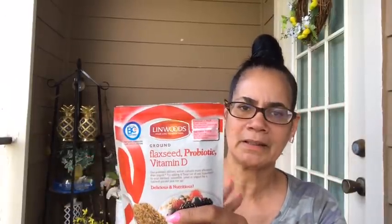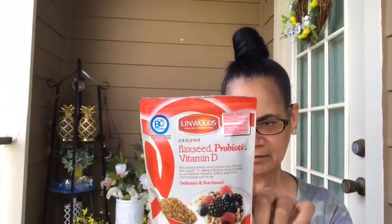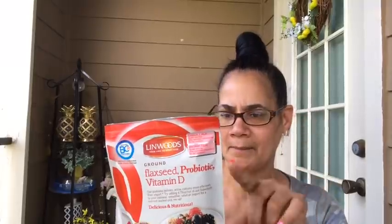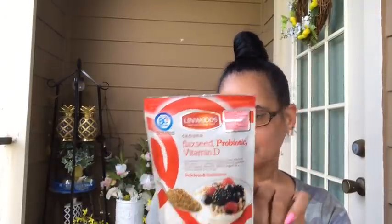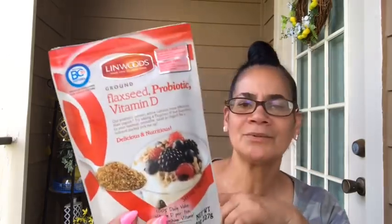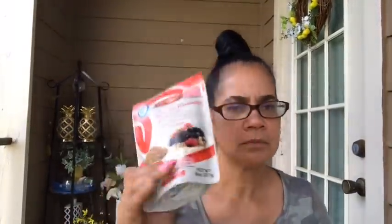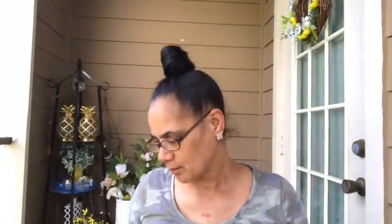I stopped on the oatmeal until I could get my carbs under control. This has carbs in itself, so mixing with the oatmeal wasn't good. But the fiber is nine grams, so technically you're only getting two grams of net carbohydrates. I left the oatmeal alone for now and just mix this with plain yogurt — it's been good with fruit. I take my carbs from the fruit into account.